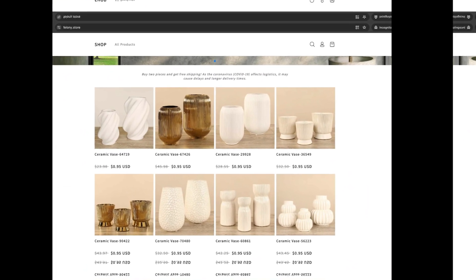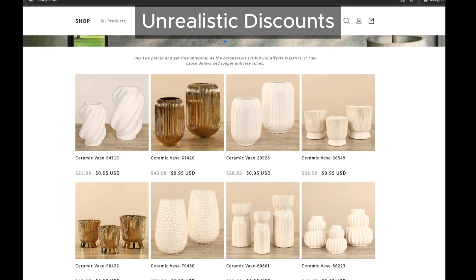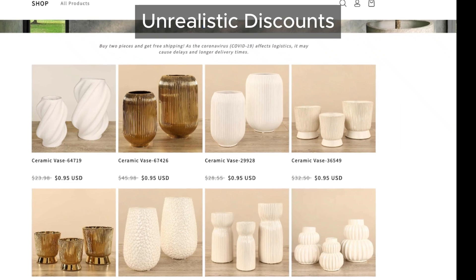Take a look at these discounts — they're practically screaming scam. Unrealistically low prices like these are a classic tactic used by fraudulent websites.